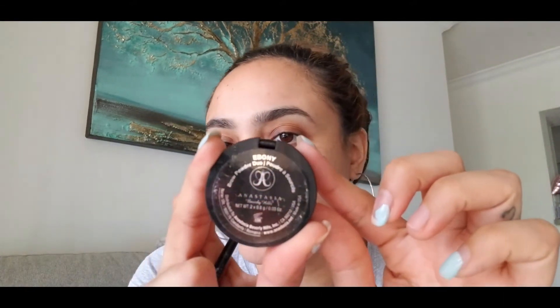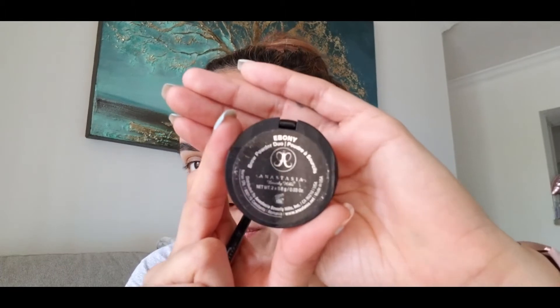I was thinking about doing my foundation but I'm gonna start with my eyebrows. I'm using the Anastasia brow powder — this one is Ebony. Can you see that? I don't know, I'm using my phone so I'm not sure how that looks. But y'all know what I need.